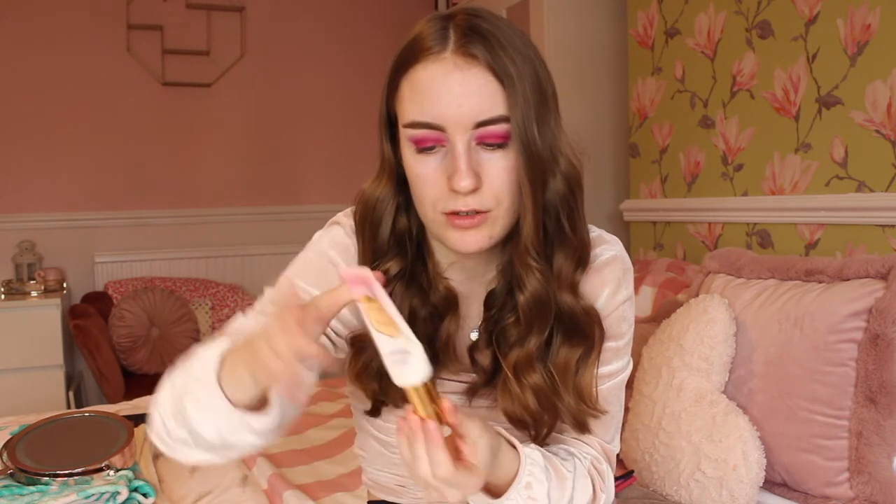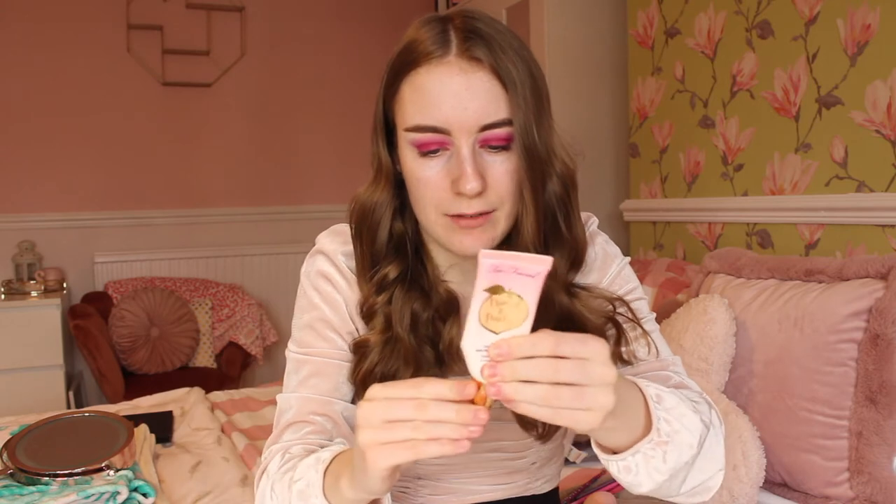There's hardly anything left in the Too Faced primer but I know the product is still in there - it just isn't coming out. Who else hates this struggle? I might even have to cut it open! Oh, it's coming out now - finally! I'm just going to put this on my face. Oh, this smells so good and it's so smooth on your face. I'll rub it in on my forehead, everywhere, my cheeks.